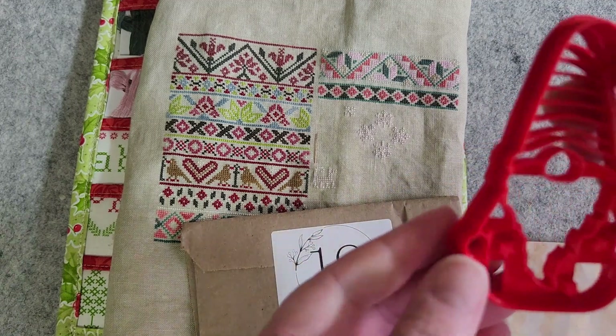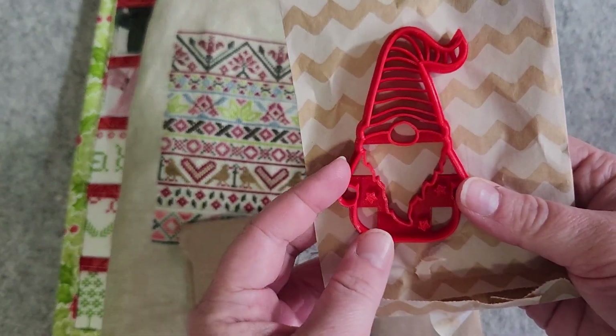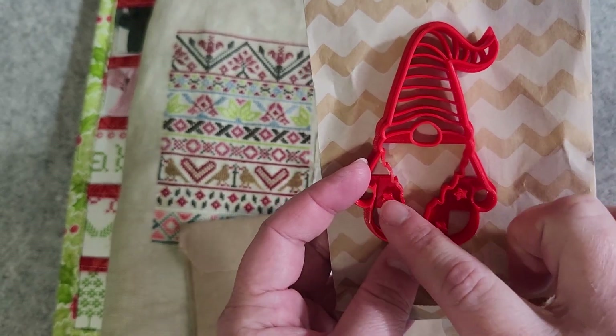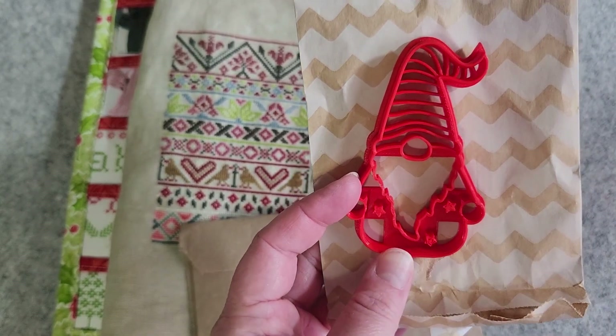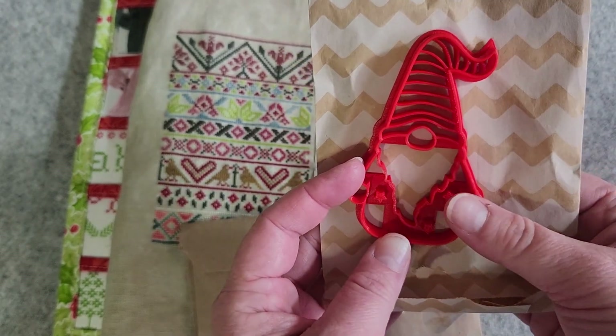Oh, fun! It is a little gnome cookie cutter, and he looks just like the gnome that is the logo for this stitch along. He's got the stars on his body. That's really fun — I'll have to put that to good use.